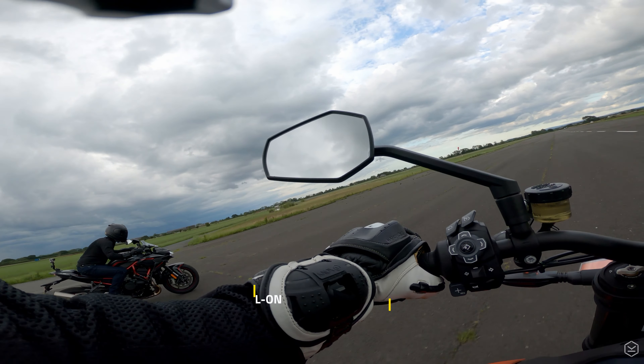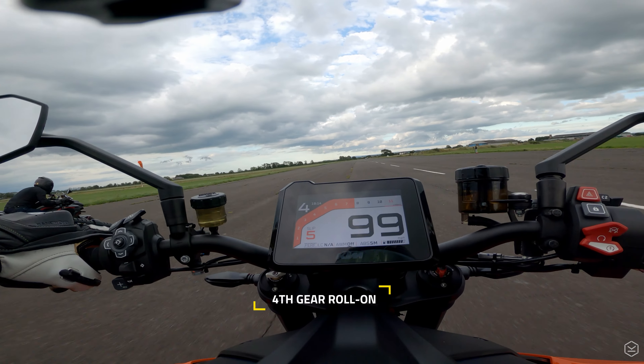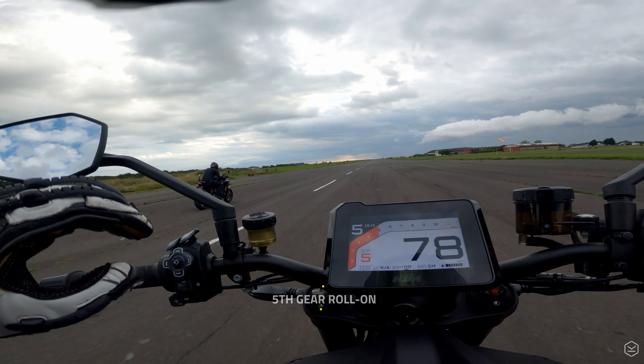And what's more, the standing start acceleration of the bike is not even the most impressive thing about it. The in-gear performance of the ZH-2 pretty much leaves everything for dead, including KTM's 1290 Super Duke R.